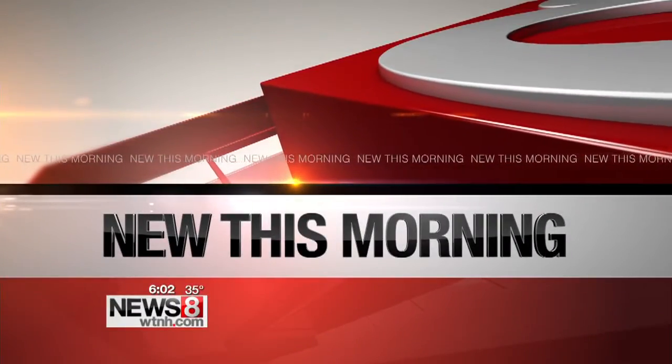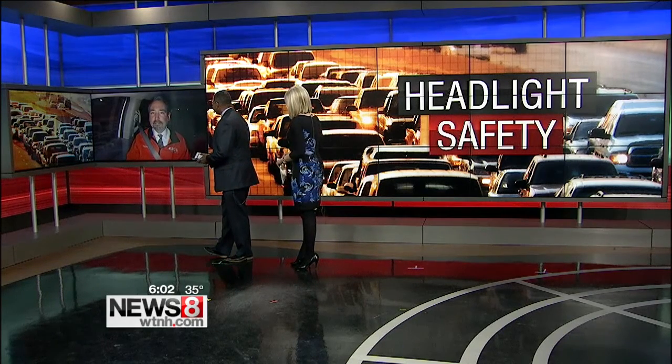This morning, a report just out on headlight safety. There may be a real good reason why you have trouble seeing while you're driving at night. News 8's Ken Pierce is driving around in our mobile weather van this morning with more on this report.